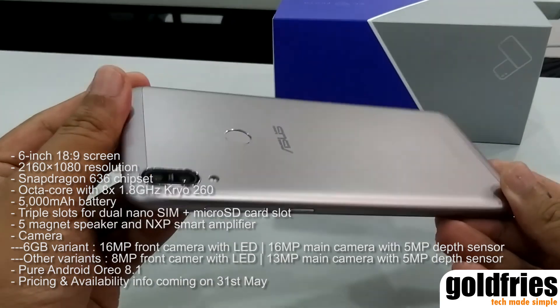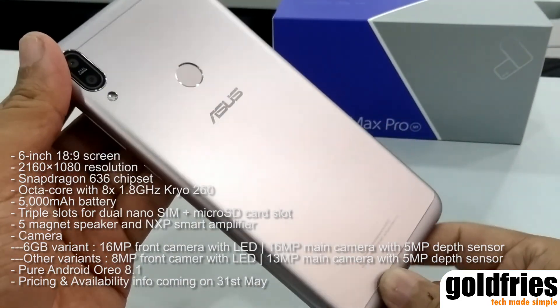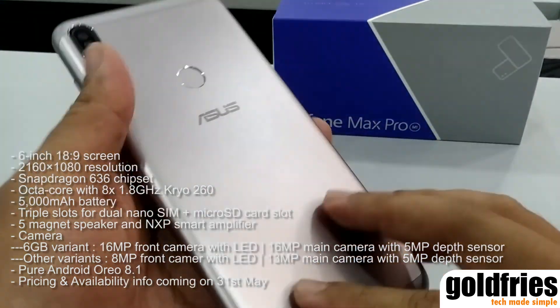Price will be available at the launch, which is less than 2 weeks from now on 31st May. First impression is that this device is responsive and works very well for that estimated price.